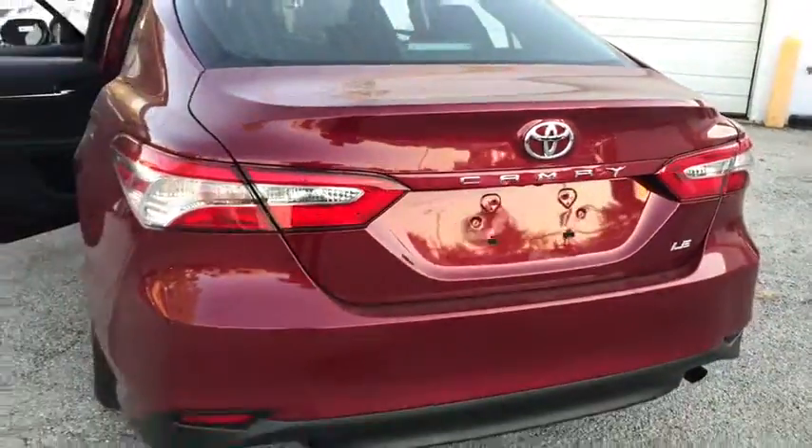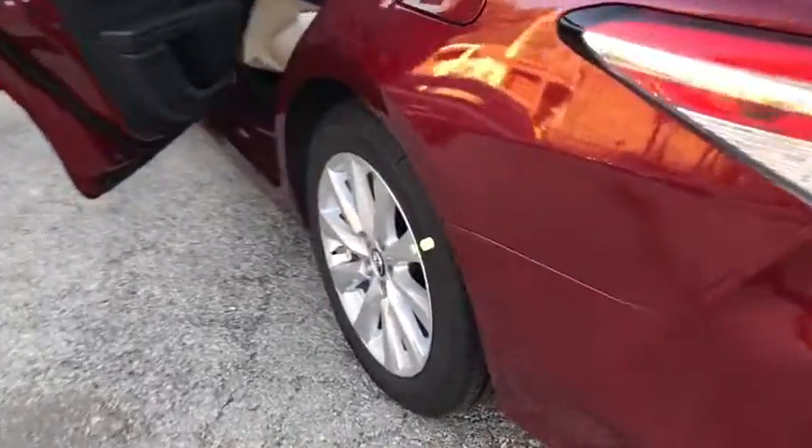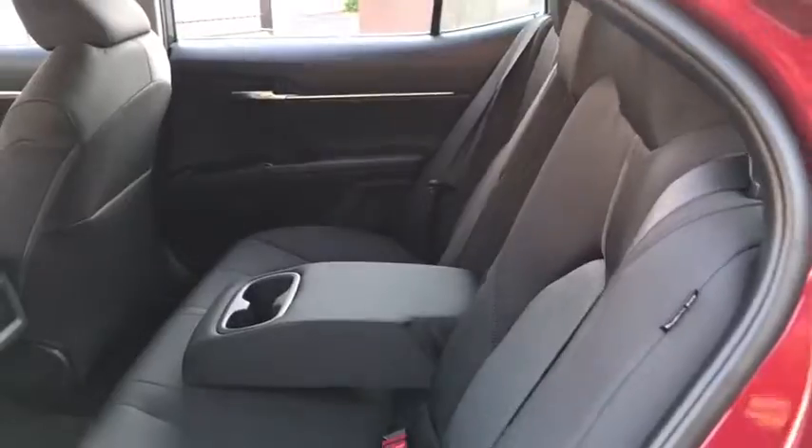Additional features include an adjustable steering wheel, aluminum wheels, cruise control, four-wheel disc brakes, rear defrost, AM-FM stereo radio, front wheel drive, power windows, MP3 player, and bucket seats.